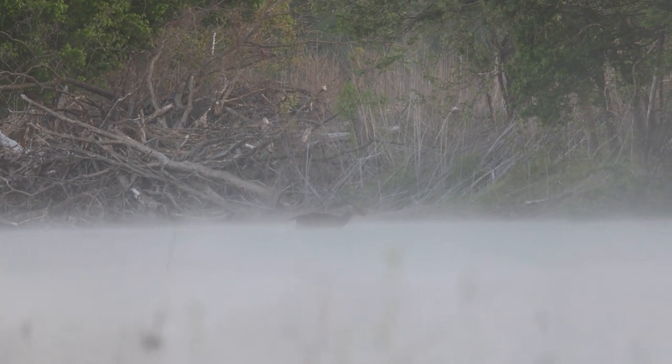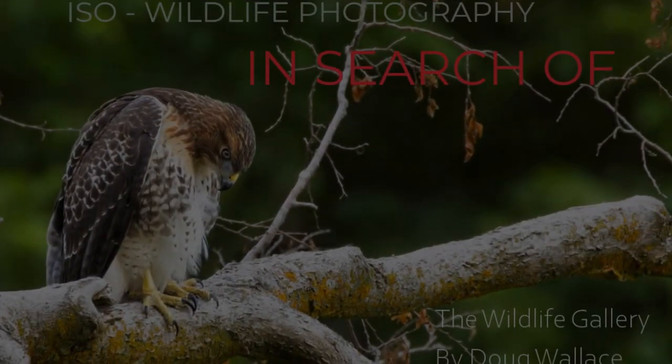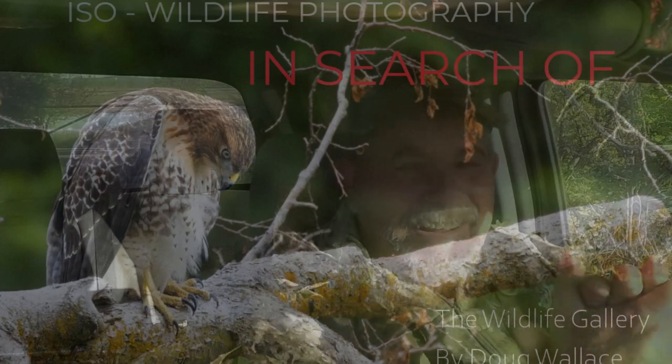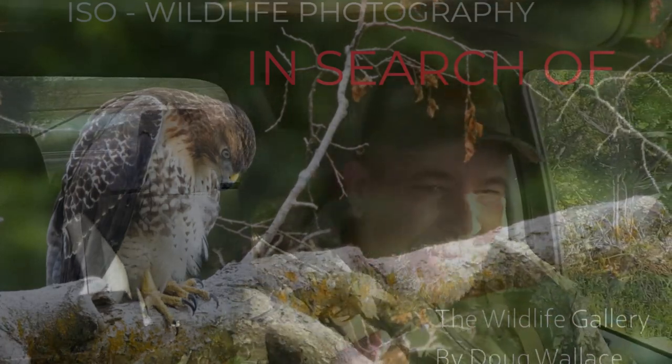Hello everyone, welcome back to the channel everybody, where we go in search of wildlife photography. I'm Doug Wallace for the Wildlife Gallery.